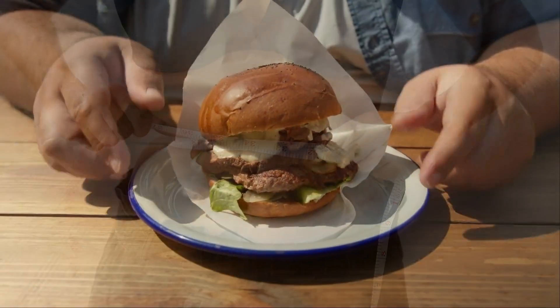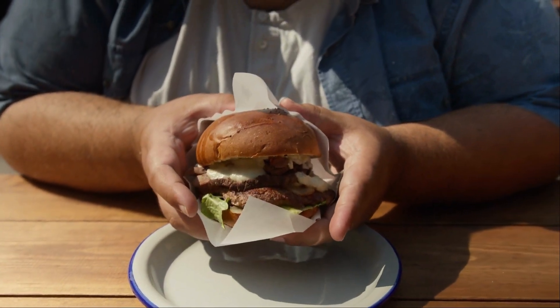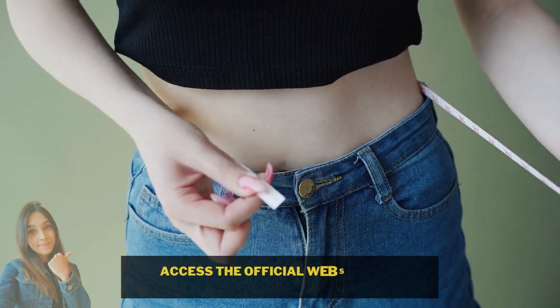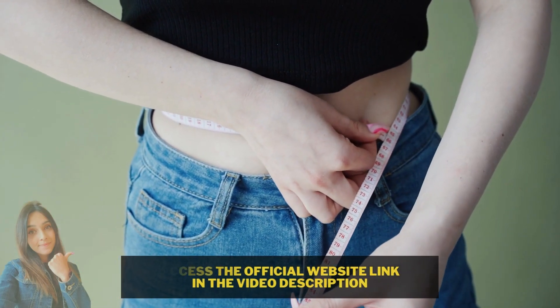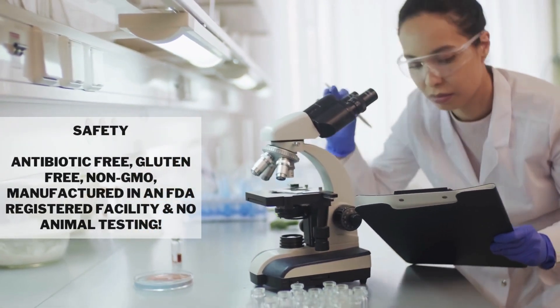Prototox has in its formula only natural and high quality ingredients to offer you the best results, and it even gives you a refund guarantee if you are not satisfied with the results. But this guarantee is only valid by purchasing the original product on the official website. To help you, I will leave the link of the official website of Prototox in the description below and in the comments of this video.